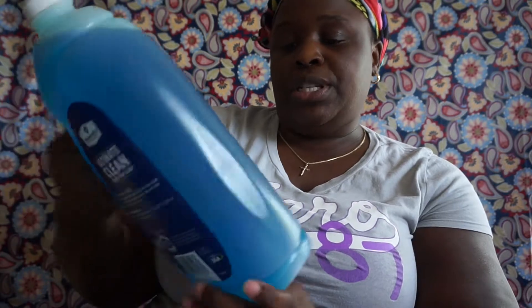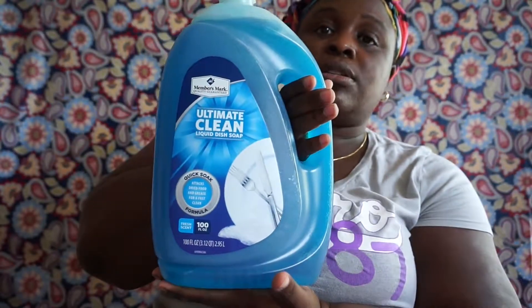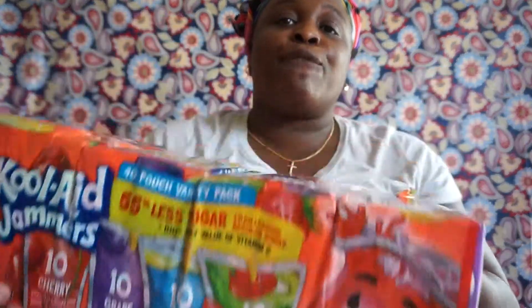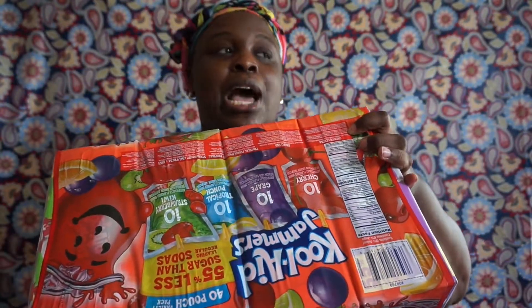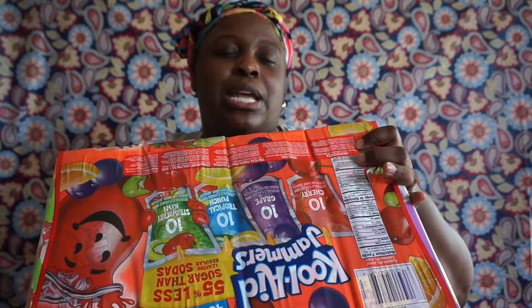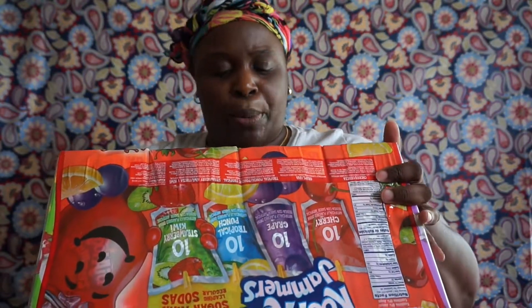I picked up the Members Mark Ultimate Clean dish liquid — 100 fluid ounces. I also got the Kool-Aid Jammers. I don't really like these but they were on sale — I normally buy Capri Suns or organic ones — but these were on sale. You get 40 of them: 10 tropical punch, 10 grape, 10 cherry, and 10 strawberry kiwi.